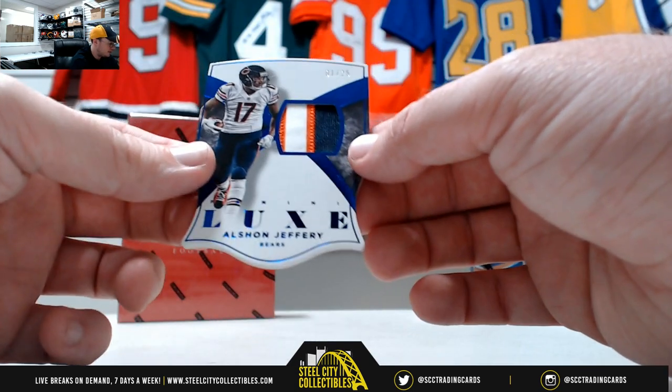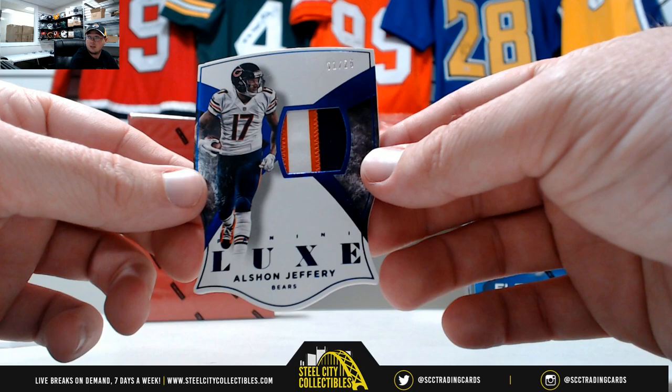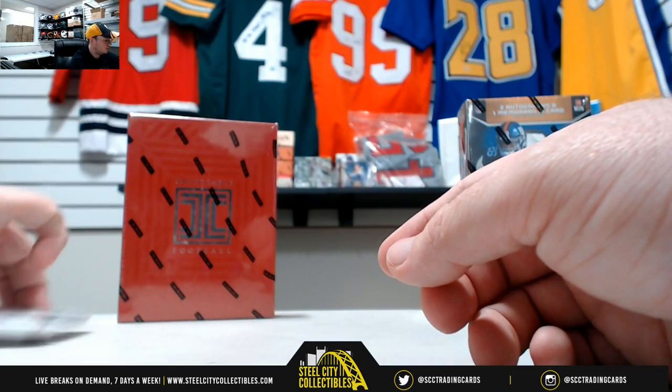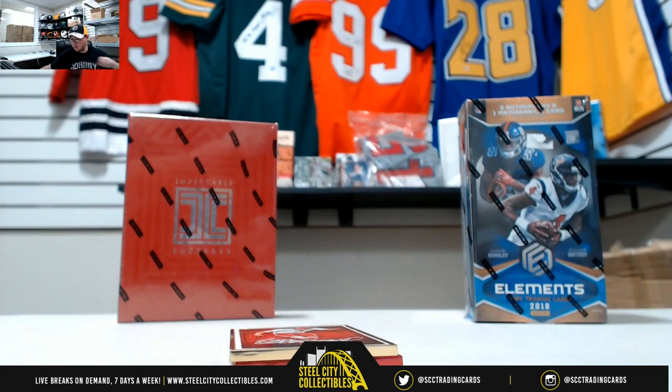We got a nice patch here, Alshon Jeffrey for the Bears. Nice three color patch, number 1 of 25. Some really nice cards in that box. And that's going to do it — thank you, Brian.